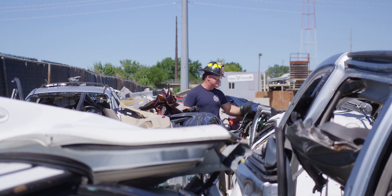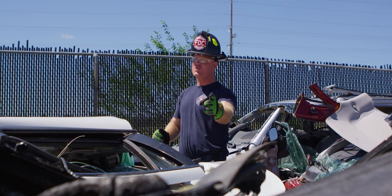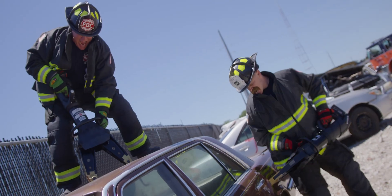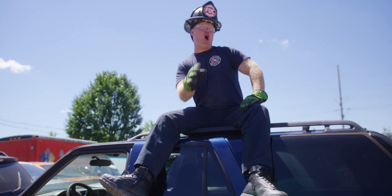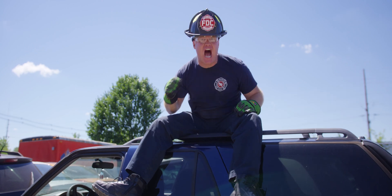11,000 pounds of spreading force — that's what the average set of hydraulic spreaders on the market today offers for vehicle shredding, door popping, raw metal crushing power. But how strong is that really? Is it strong enough to do what every single one of us have wanted to do to the crew that keeps stealing all of our condiments?